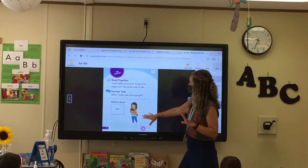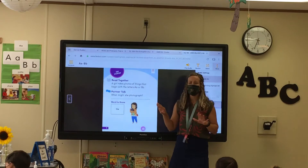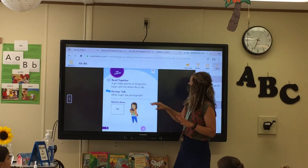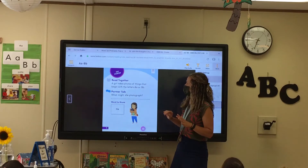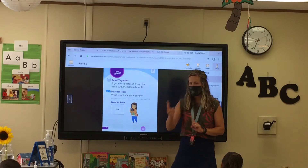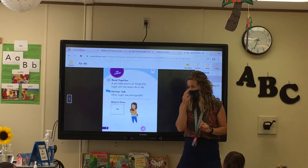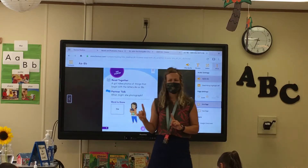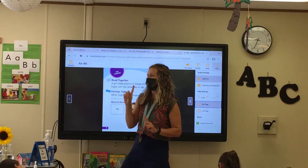So in this story it says, a girl takes photos of things. You can pull your mask down while you're listening to the story. A girl takes photos of things that begin with the letters A and B. I need you to be ready to look and find things that begin with A, which makes what sound? Ah! Very good.